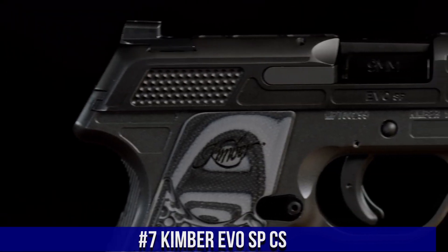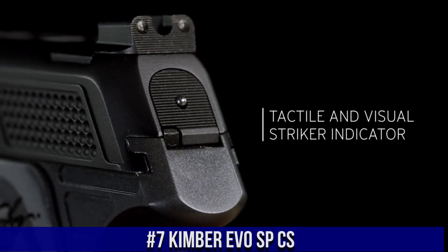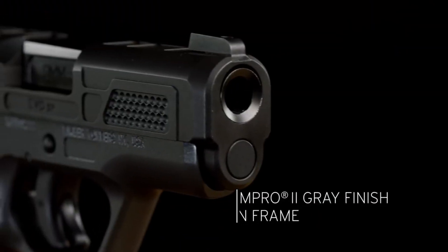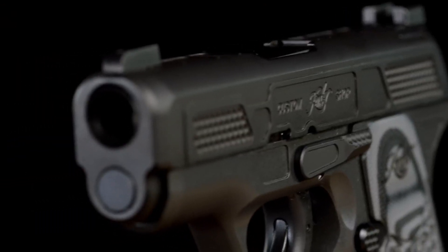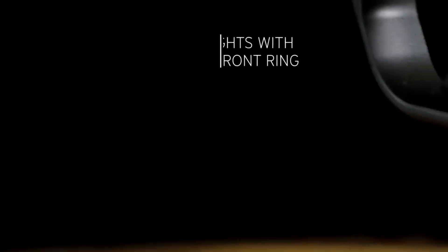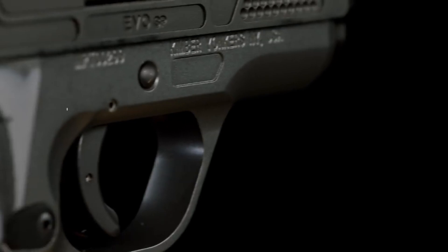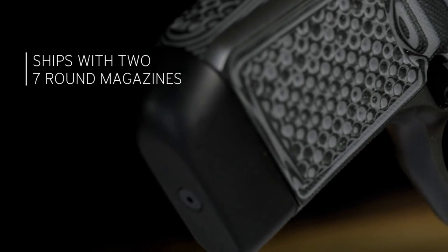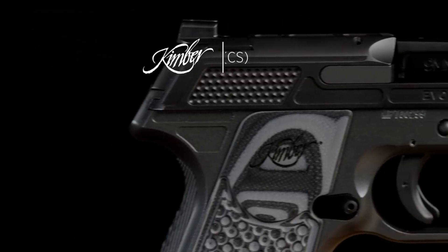Number 7: Kimber EVO SPCS — a compact and reliable pistol designed for concealed carry and personal defense. This striker-fired handgun combines Kimber's renowned craftsmanship with modern features to deliver exceptional performance. The EVO SPCS features a slim and ergonomic grip, ensuring a comfortable and secure hold. With its lightweight aluminum frame and stainless steel slide, it offers durability without compromising on weight. The crisp trigger pull and enhanced sights enable quick and accurate shots. The EVO SPCS also incorporates an intuitive and easy-to-use manual safety for added peace of mind.